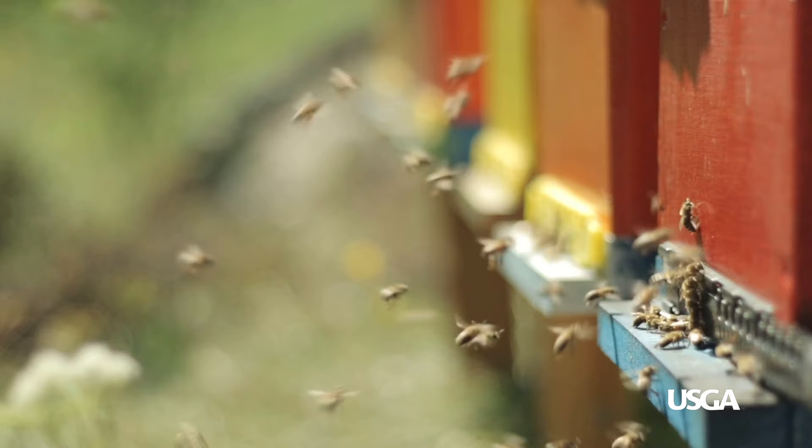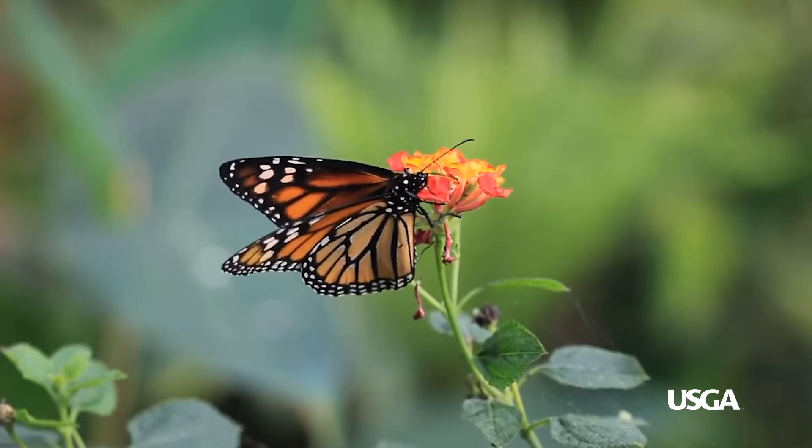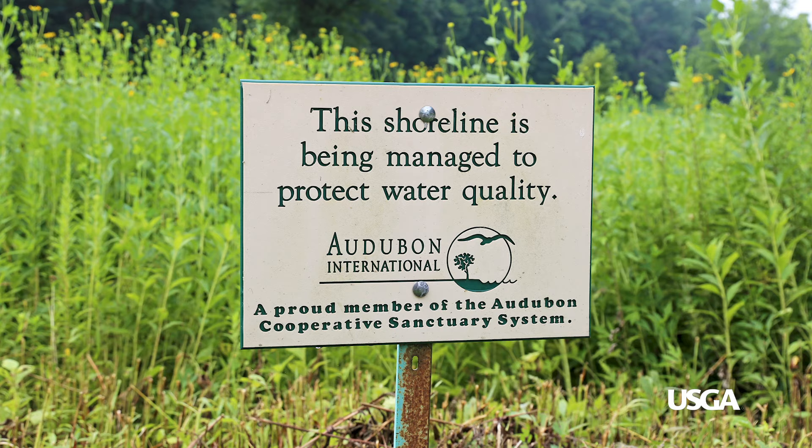Courses are also helping to fight the decline in pollinators by installing managed beehives and planting wildflowers as a nectar source for honeybees. The Monarchs in the Rough program is another initiative geared to increase biodiversity on golf courses. This program aims to fight declining monarch butterfly populations by planting milkweed on golf courses, which the species relies on for survival.